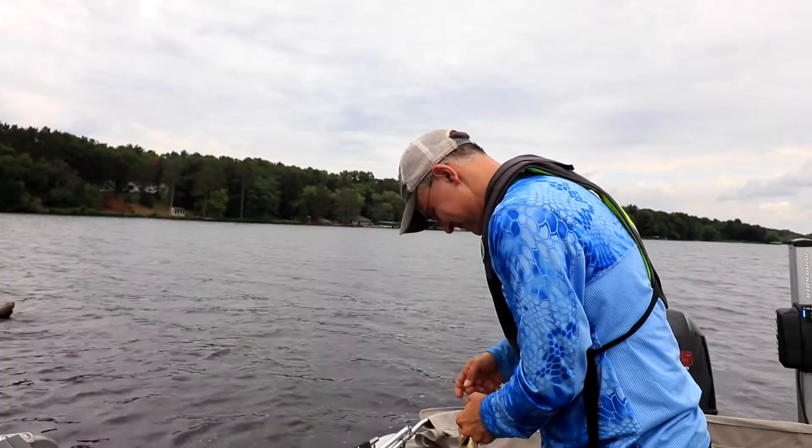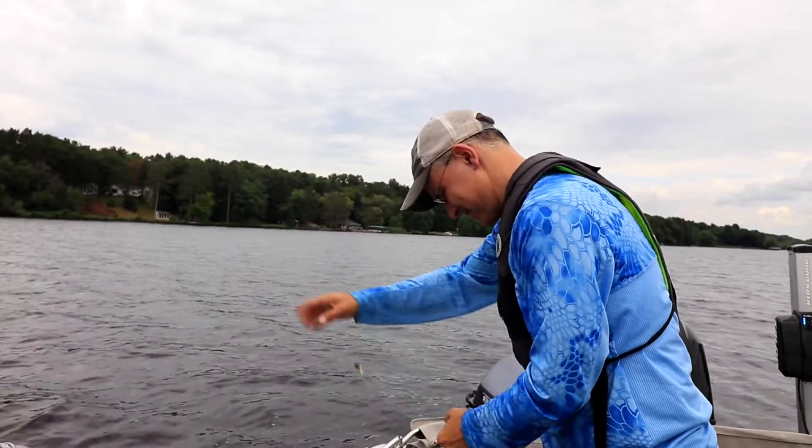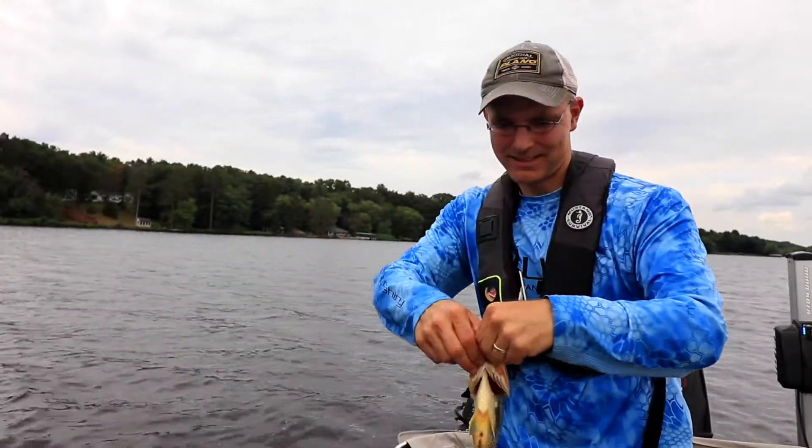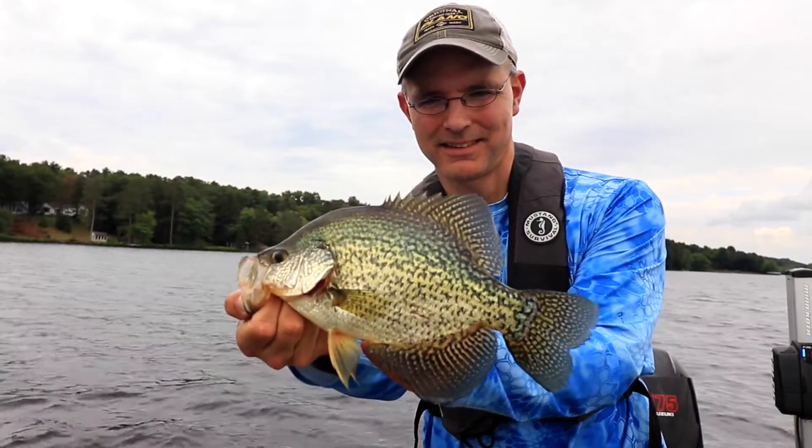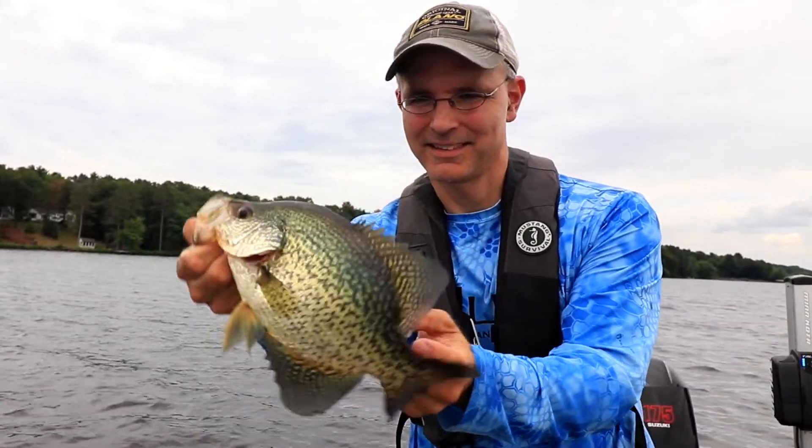This is another example of the power of mega-imaging from Humminbird. Without it, I'm driving right past this tree. But with it, I can see that it's worth my time to make a few casts and add some more fish to my total at the end of the day.